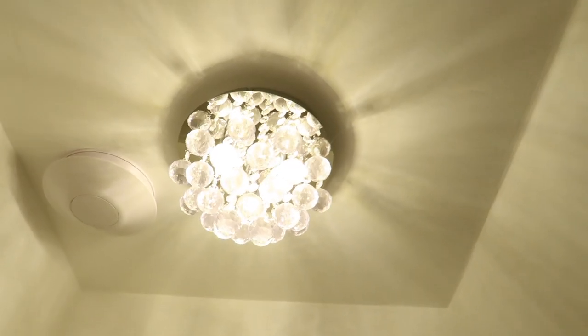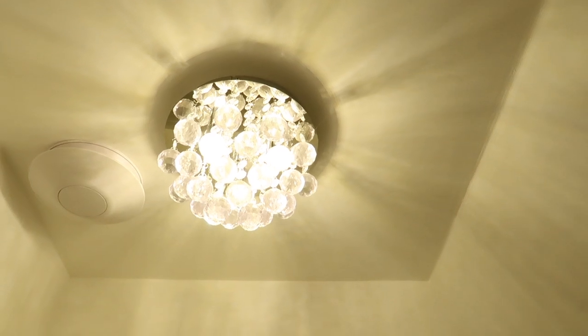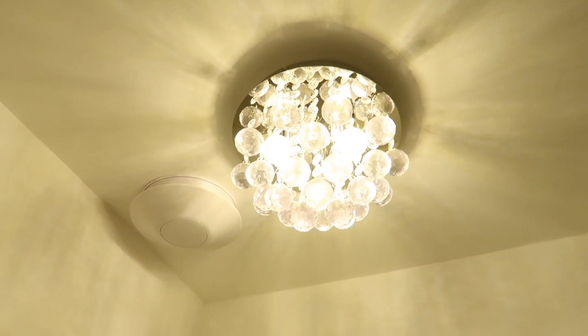Here's our light by the way — where did we get this from? I want to say Value Lighting or somewhere like that. I'll try and find out but it's just like a small crystal-y light which just complements the room really nicely.